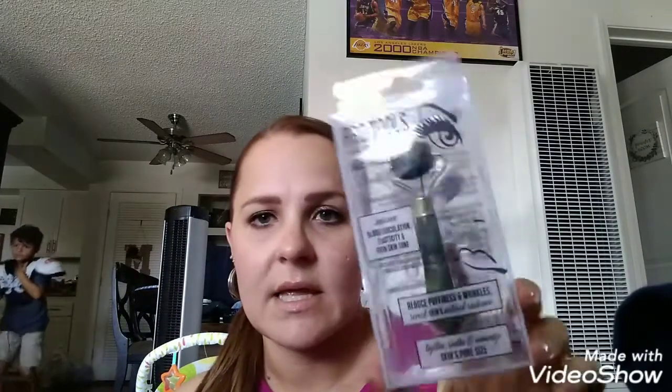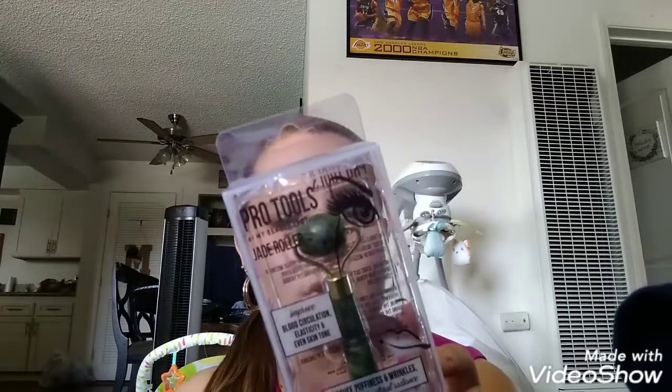Jeremiah picked up some basic earphones — he chose red. I needed some more tape so we got the Scotch brand. And the last thing: I've been seeing a lot of people haul these and I finally found one — it was the last one. It's by Pearl Tools by Beauty Spa, a jade roller. It improves blood circulation, elasticity, and even skin tone, reduces puffiness and wrinkles, tightens skin, and minimizes pore size. It's definitely worth more than a dollar — even if you don't keep it for yourself, it would make a really nice gift with a makeup bag and some makeup wipes or brushes.